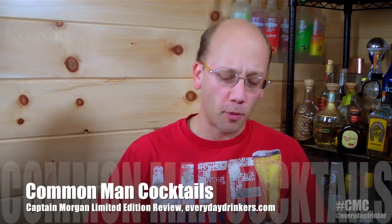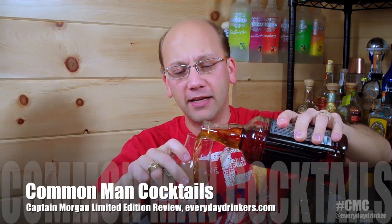Welcome to Common Man Cocktails, I am your host Derek Shulmer. Today we're going to be taking a look at a lovely little product right here. Gold-hued, nice loveliness.